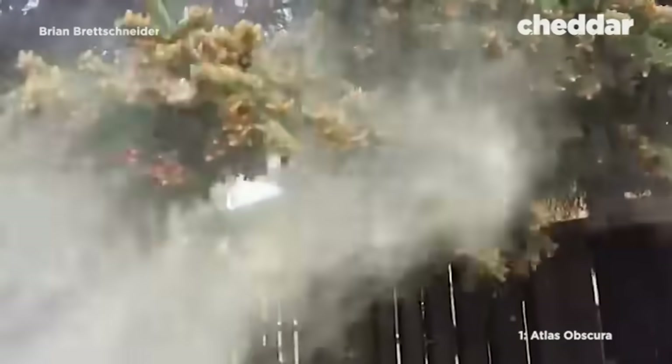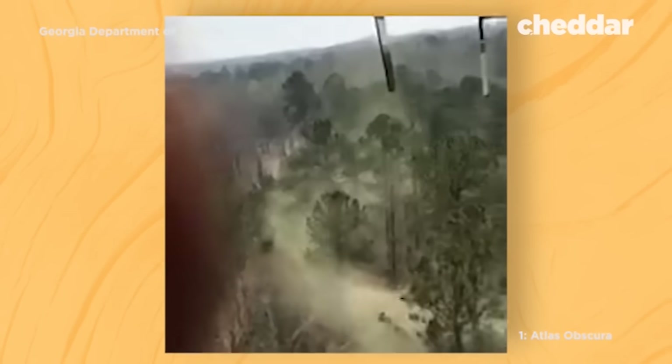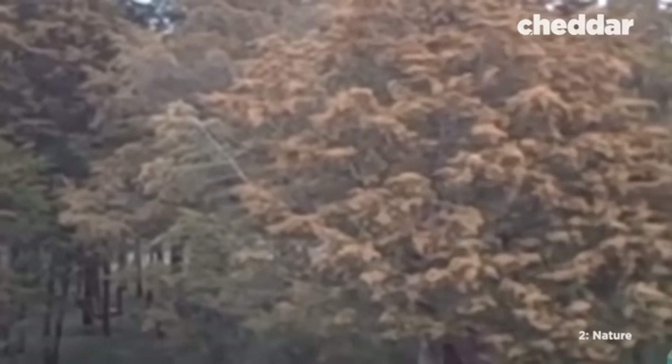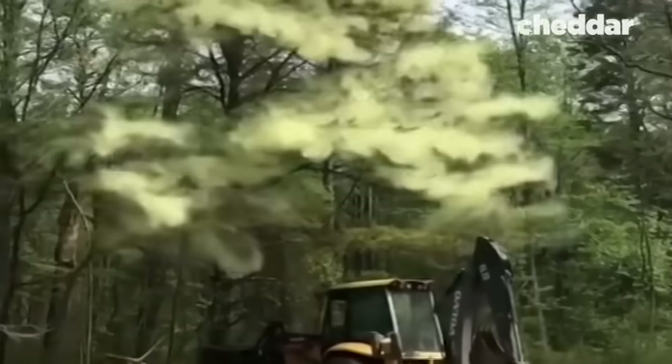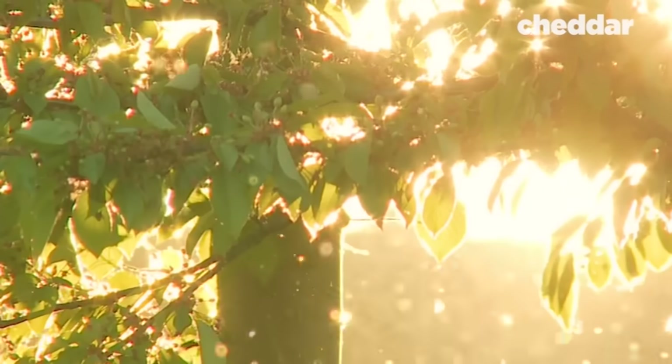How could this even happen? After all, nature has been functioning perfectly for all this time, and we never hear about historical allergies. In fact, we didn't hear about bad allergies before the 1970s. Why is that? The pollenpocalypse has been building for decades. To really learn how this happened, we have to go back.